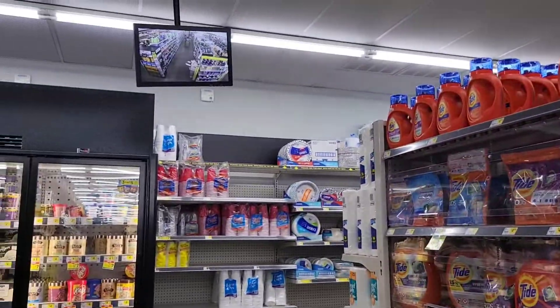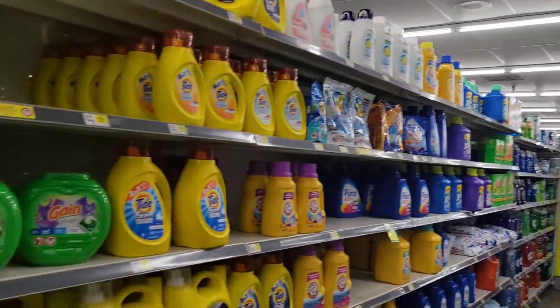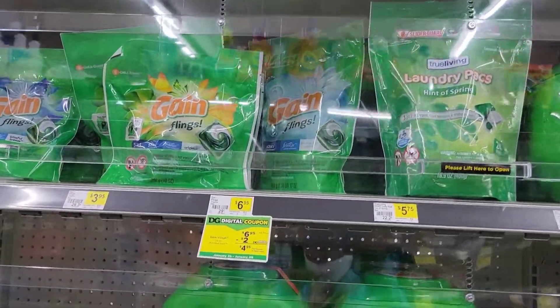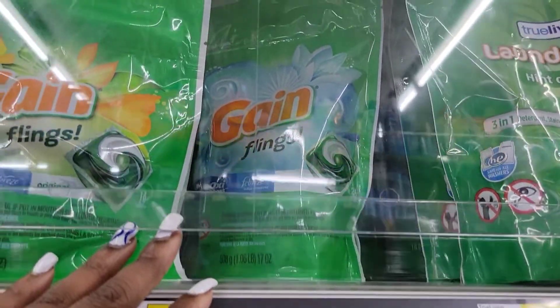Good morning friends, we are in Dollar General — you can tell by the green and yellow stickers. We are doing a $5 off $20 gain and a regular $5 off $25, so let's get started.